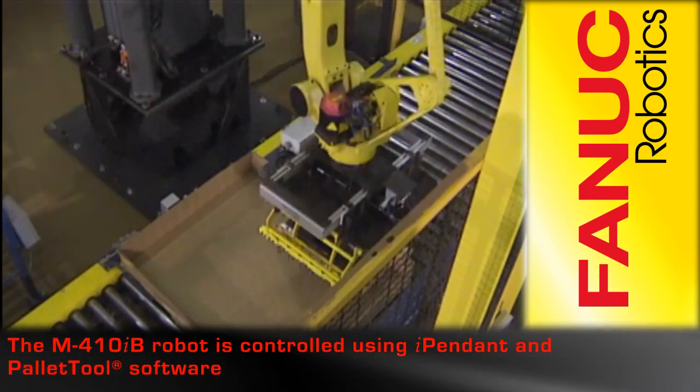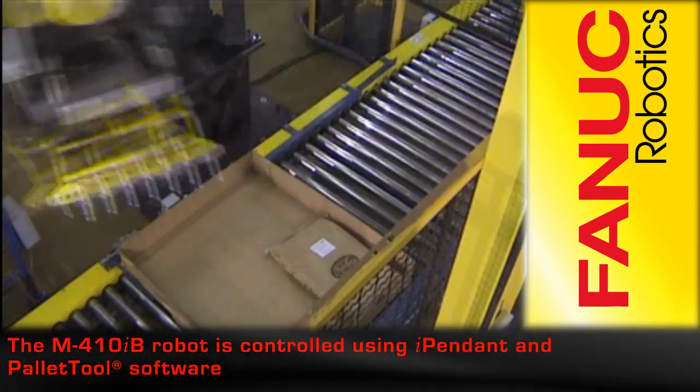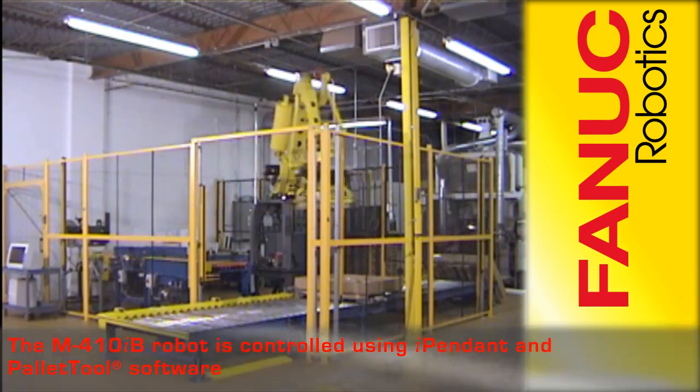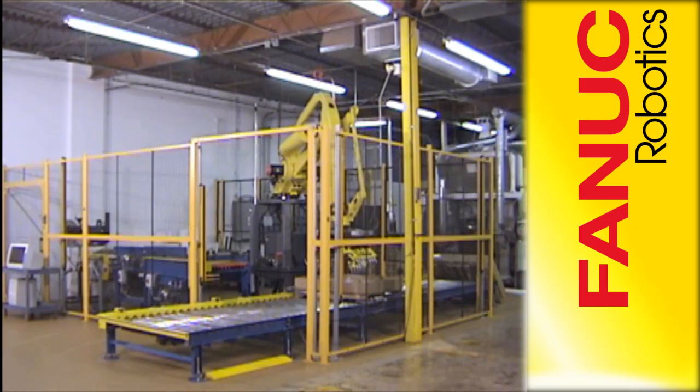The Fennec Robotics M410iB palletizing robot is controlled using the teach pendant and pallet tool software to select the appropriate specifications for each operation.